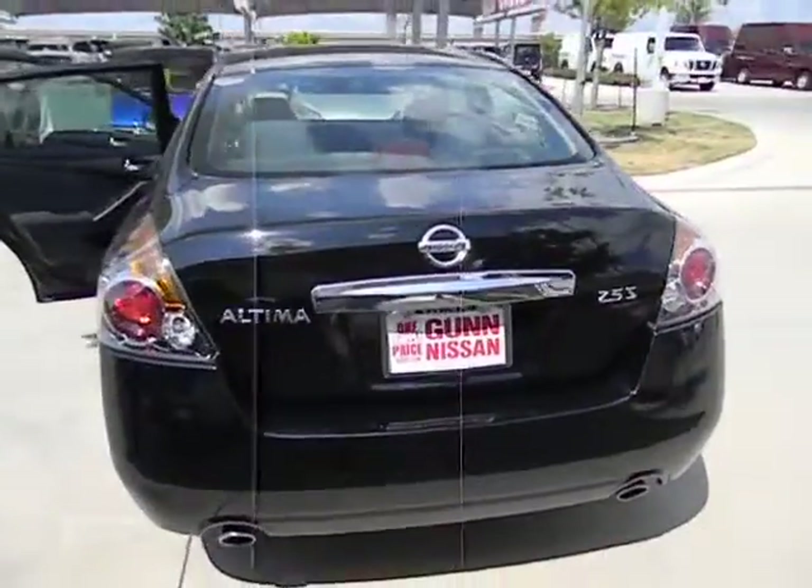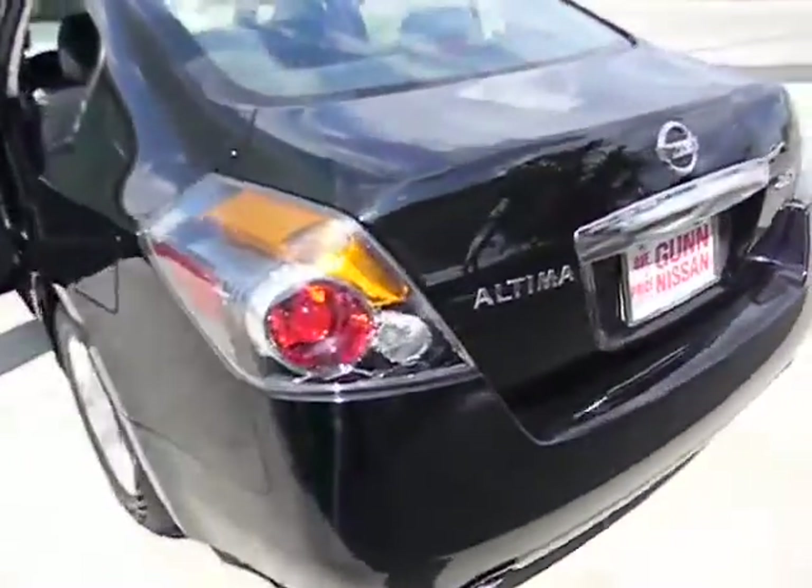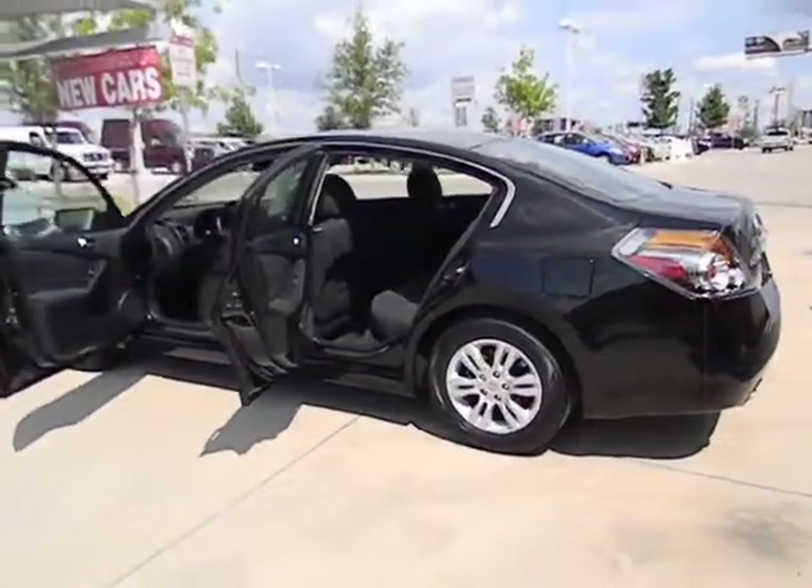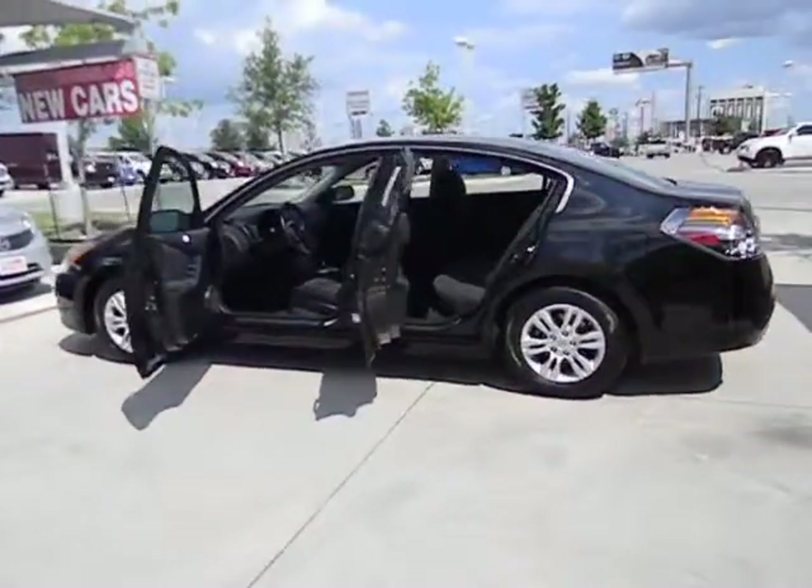Traction control, stability control, air conditioning front, cruise control, FWD, power windows, passenger airbag, remote power door locks.